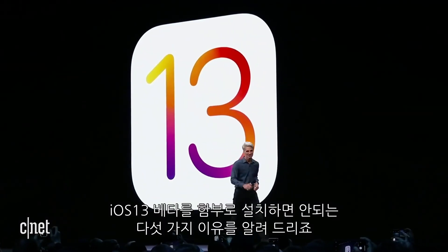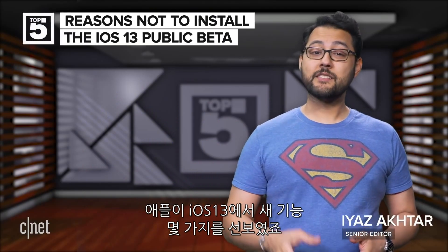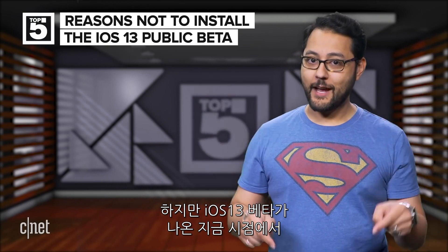These are the top five reasons not to install the iOS 13 public beta. iOS 13 is going to bring some new features like dark mode, faster Face ID unlock, and Memoji customizations. However, the beta of iOS 13 is out now.